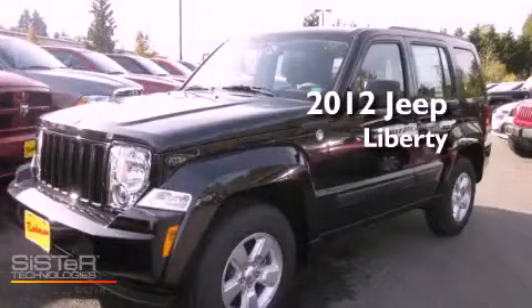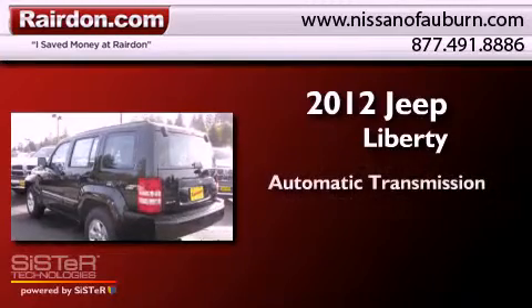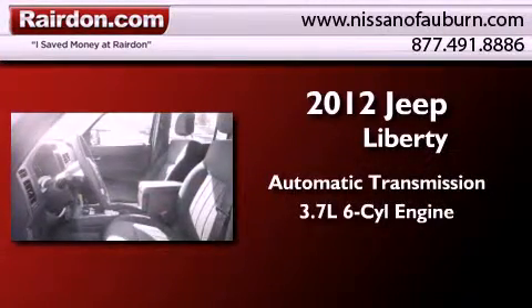This is a brand new 2012 Jeep Liberty. This SUV has an automatic transmission, a 3.7-liter V6, and the added safety and control of four-wheel drive.